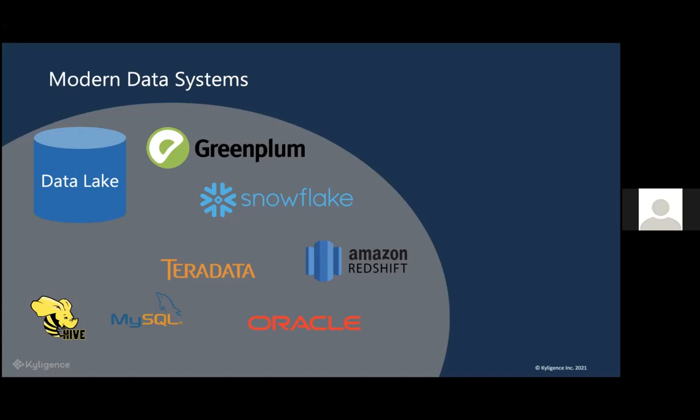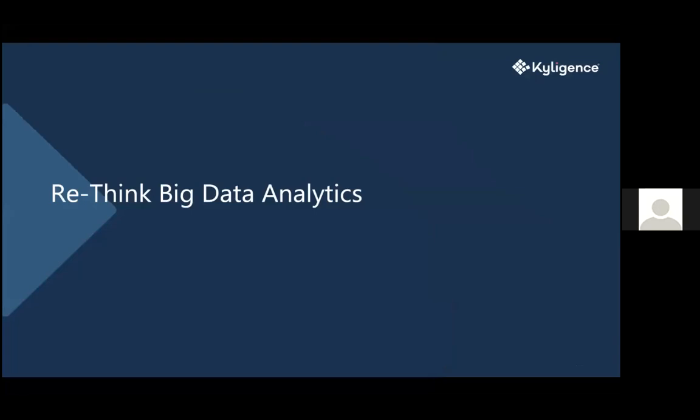Big data is great, but it gets harder and harder to analyze — or as we say in the data world, to query. Excel kind of lives outside of this modern data world because it's designed to run on your local machine. But we've made a way of using Excel with a big data ecosystem. Kylogents is rethinking big data analytics.